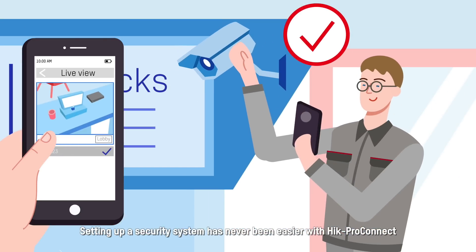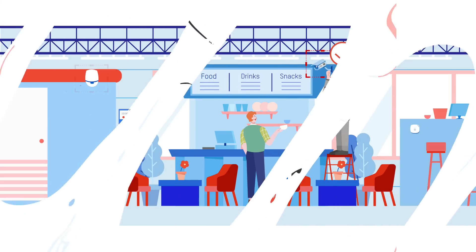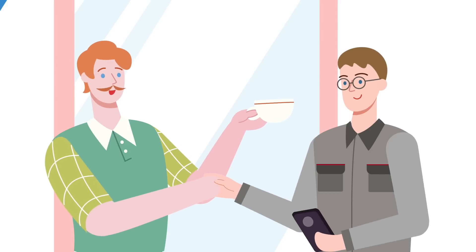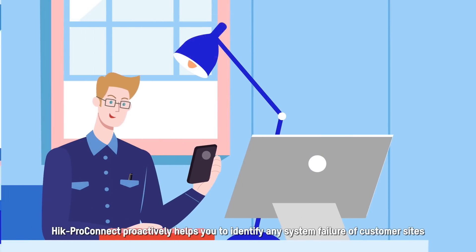With Hik-ProConnect, you can initialize and configure a batch of devices in just one shot and complete a comprehensive setup job in far fewer steps.